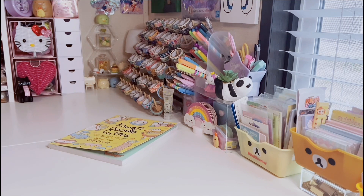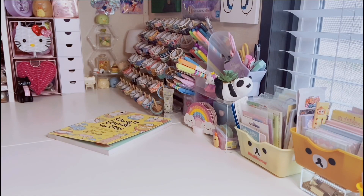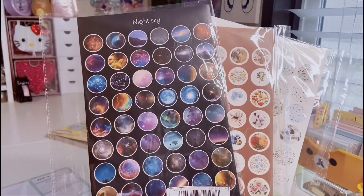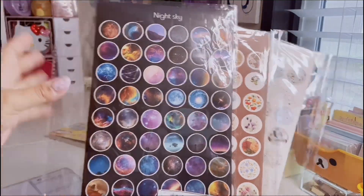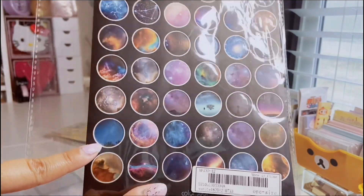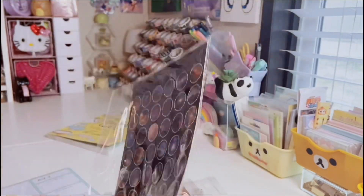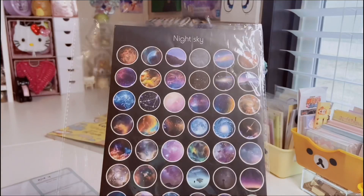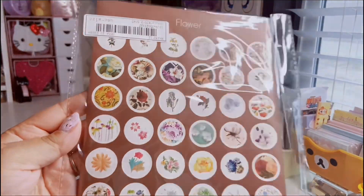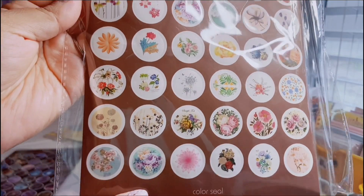Next are the only things from Shein — these were a dollar each and they are sticker sheets, larger than I expected. This first one is a night sky theme with different nebulas, stars, and colorful designs. Each pack actually comes with three sticker sheets for a dollar, which was a pleasant surprise. This next one is called 'Flower' and has different floral prints in little circle stickers.